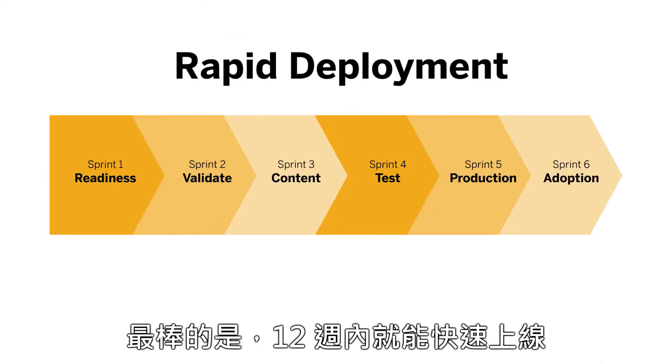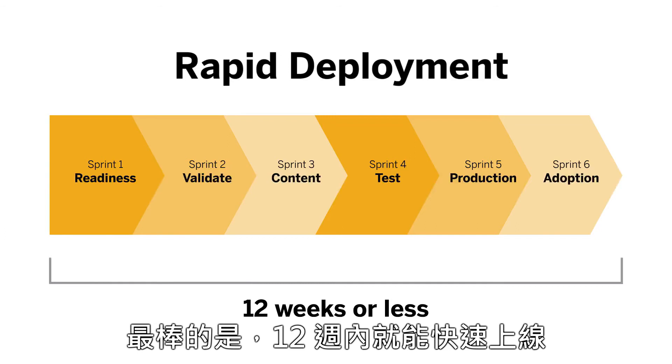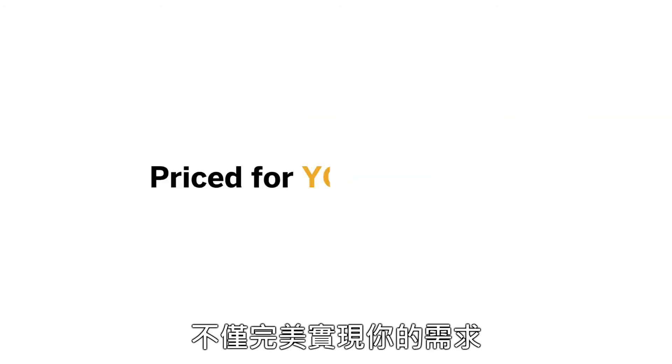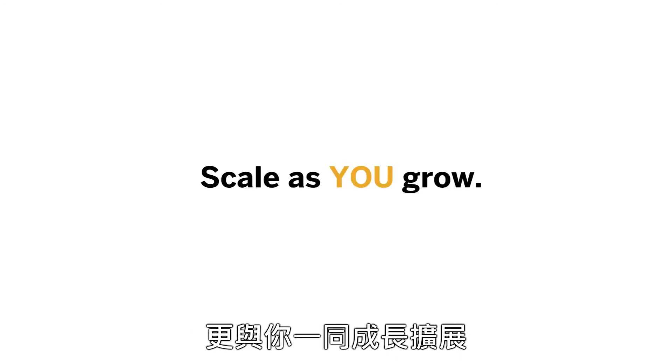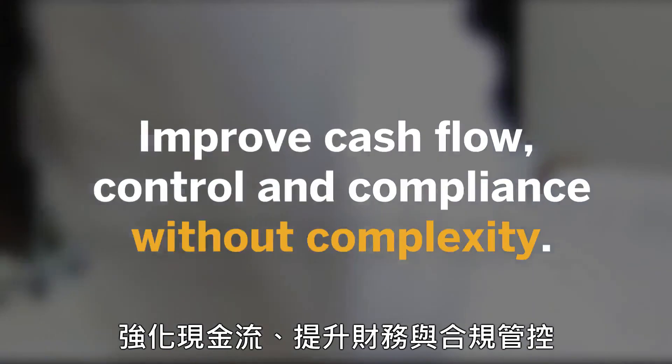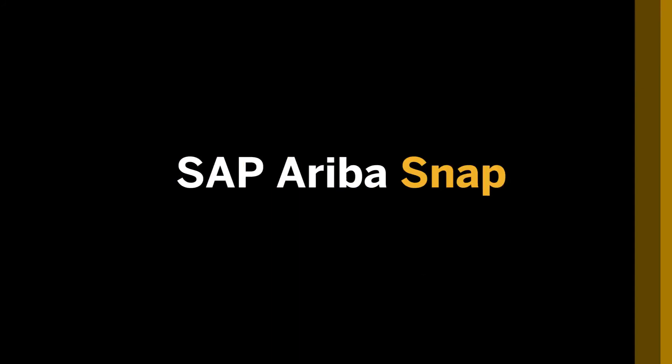Best of all, you will be up and running in 12 weeks or less. SAP Ariba Snap is packaged and priced to fit your business and designed to scale as you grow. Now you can improve cash flow, control, and compliance without adding complexity. SAP Ariba Snap.